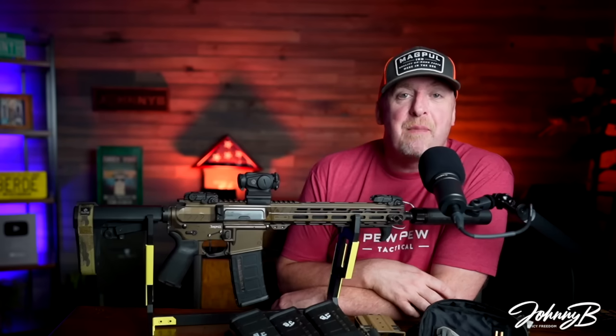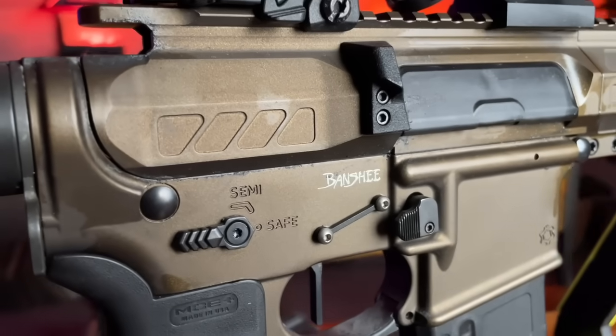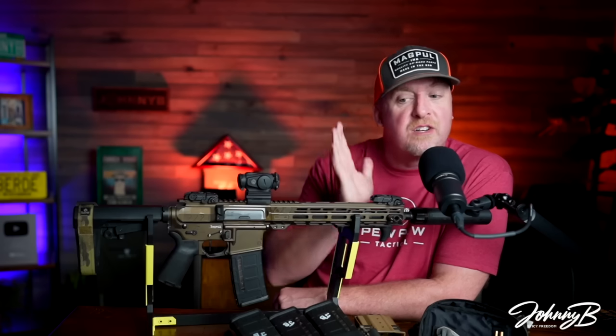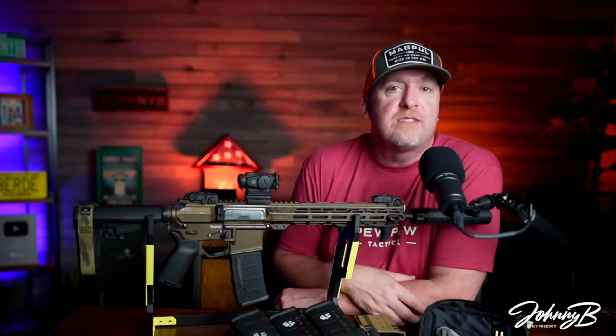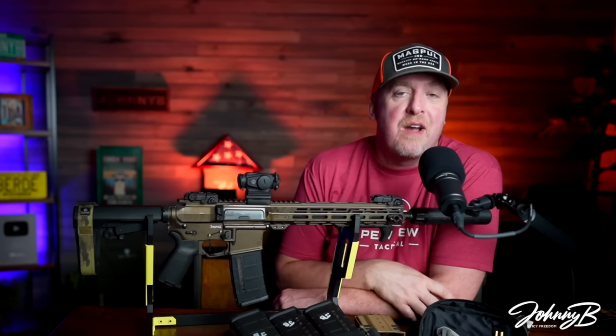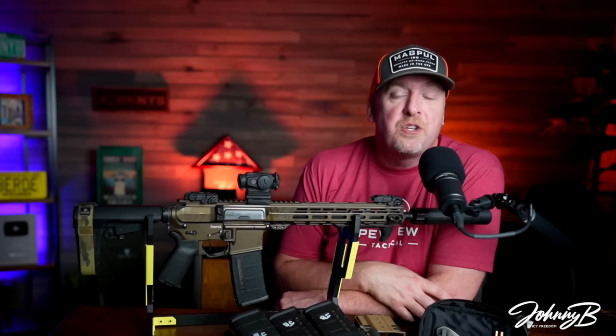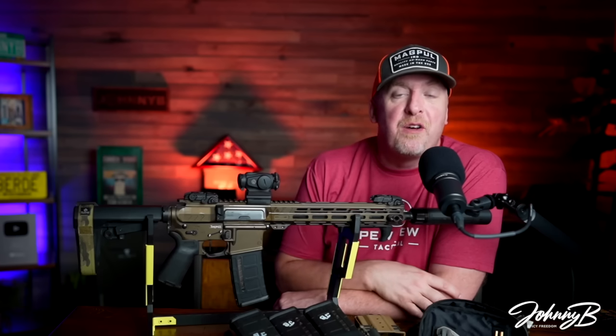I've got a special one for you today. I'm headed tomorrow to Thunder Ranch, and every year y'all ask me what am I taking and why, so I'm going to show you my loadout. I'm taking this beast and I'll walk you through a few things. As a bonus, on the floor is my son's rifle — it's going to surprise you what it is and the way he's got it set up. Two different loadouts, headed to Thunder Ranch tomorrow.